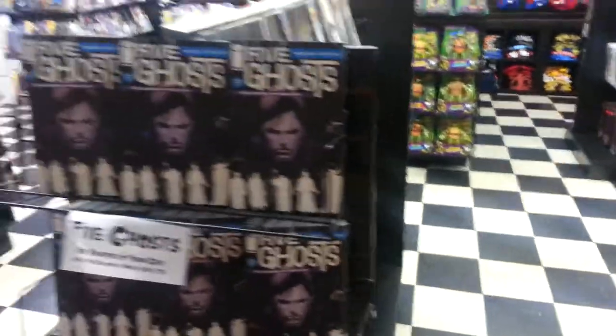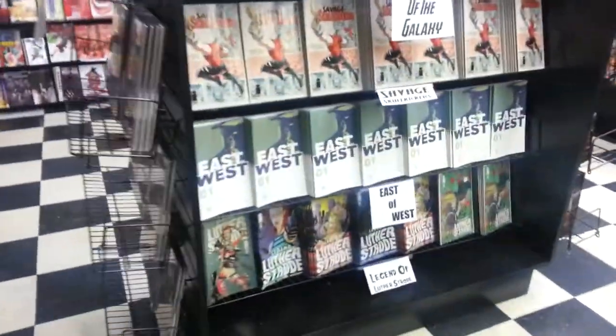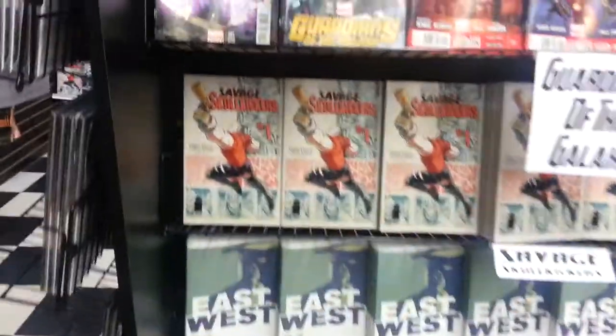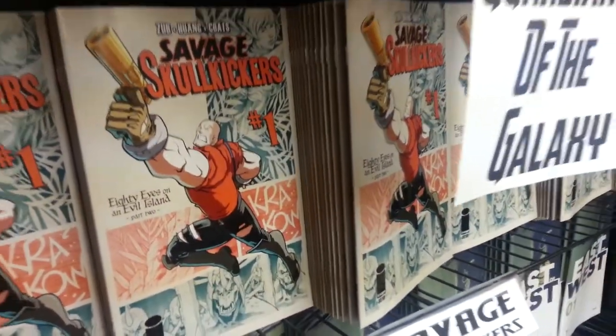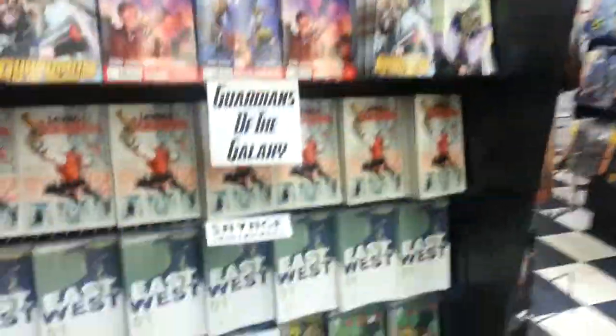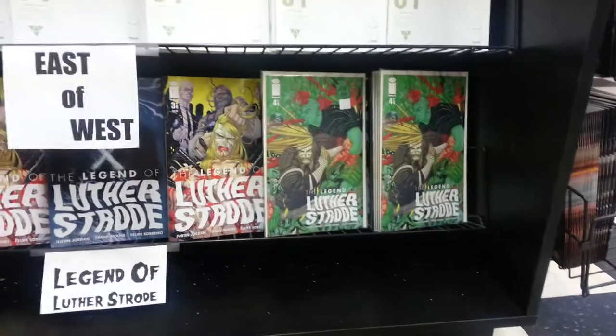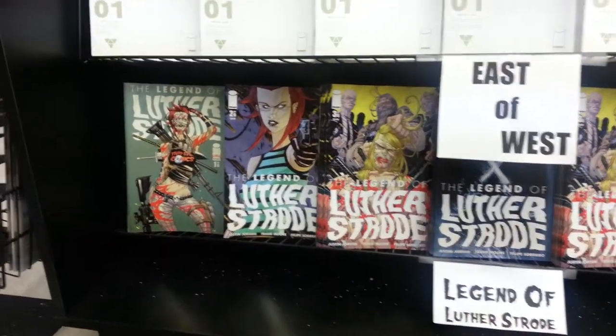Look at this — just last week's Five Ghosts: boom boom boom, tons and tons of display. East of West, the brand new Image series — what's above that? Savage Skull Kickers. And those are not like one copy — those are stacks. More Guardians of the Galaxy — absolutely impressive. Luther Strode — they've got tons of them, just a massive amount of everything.